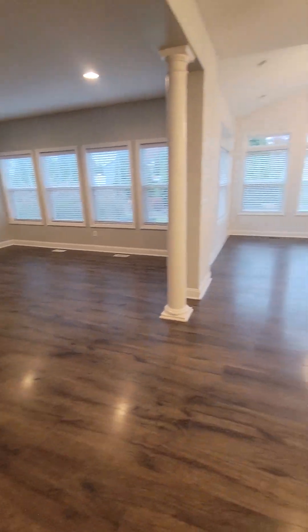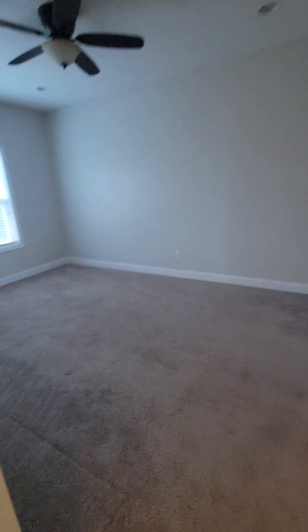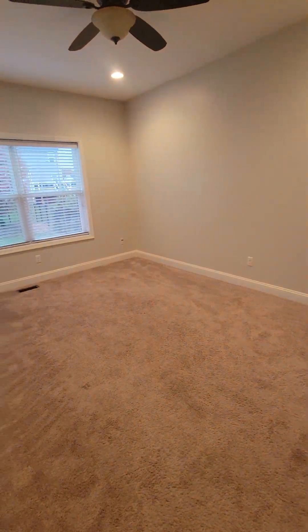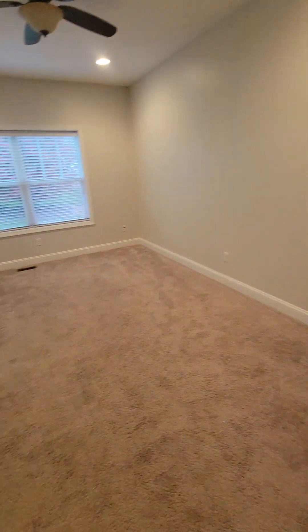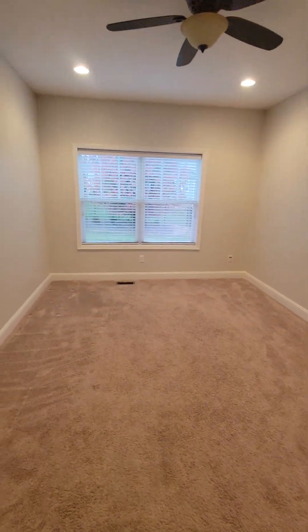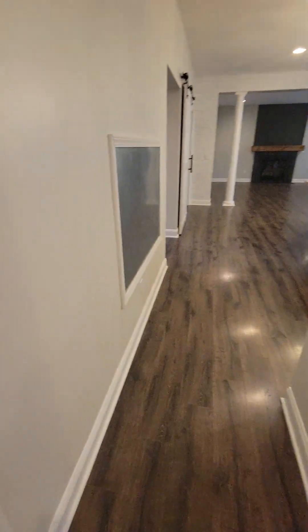I'll do a couple of videos today. This is the first floor. Coming around the corner from the kitchen, this would be like a flex room — it could be a dining room or a formal sitting room. And then this would be another flex room, so this could be an office area if you want, or another formal living room. Usually a dining room would not have carpet, but I'm assuming that's what this was originally set up as.